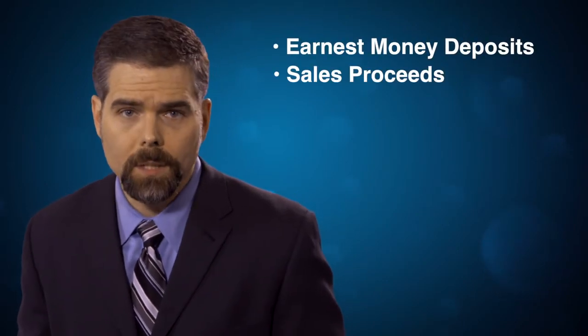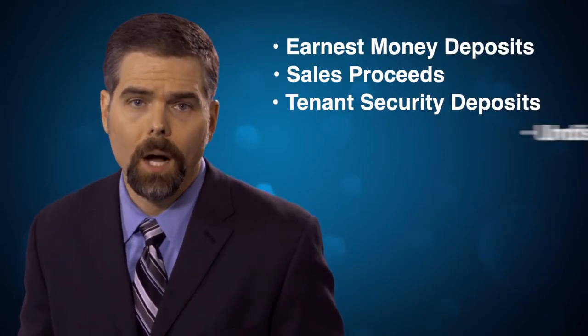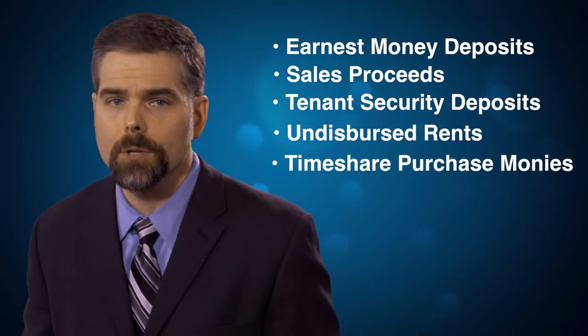So what are some examples of stolen trust money that might be recovered through the fund? Earnest money deposits, sales proceeds, tenant security deposits, undisbursed rents, and timeshare purchase monies.